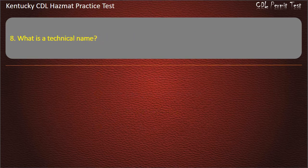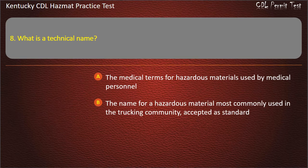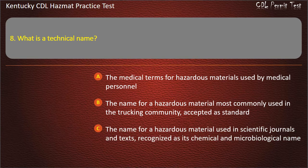Question 8. What is a technical name? Options: The medical terms for hazardous materials used by medical personnel. The name for hazardous material most commonly used in the trucking community, accepted as standard. The name for hazardous material used in scientific journals and texts, recognized as its chemical and microbiological name.